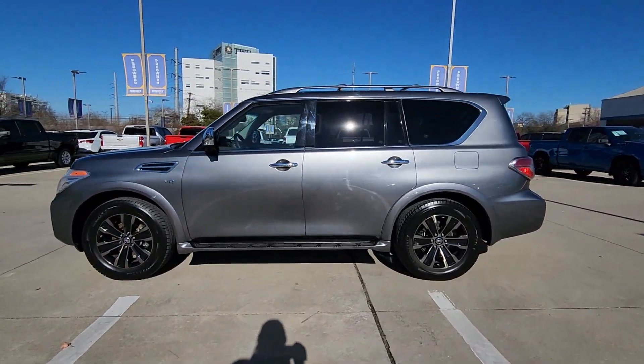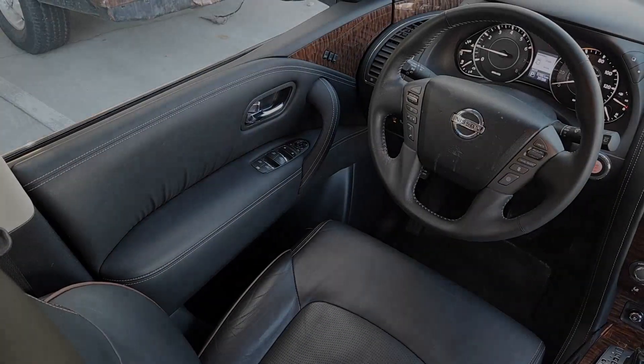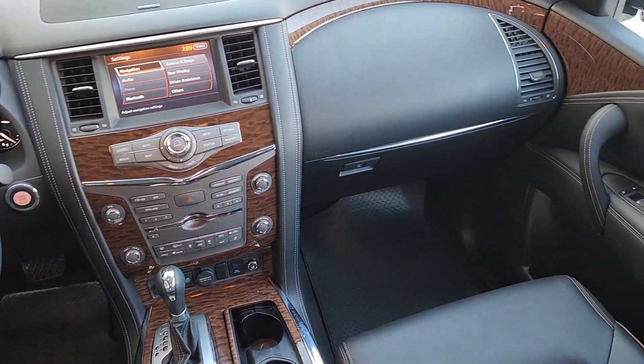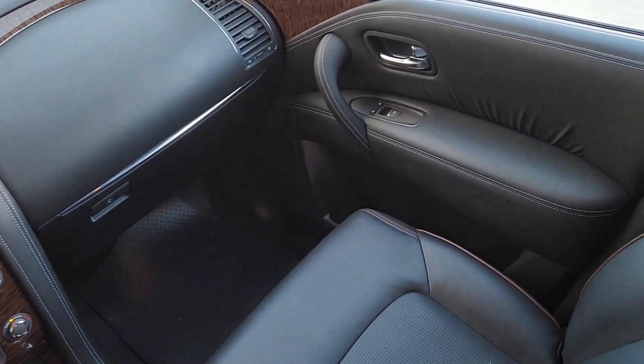Heated steering wheel, heated and/or cooled front seats, navigation system, moonroof, keyless entry, power passenger seat, fog lamps, heated mirrors, lane-keeping assist, heated rear seat.